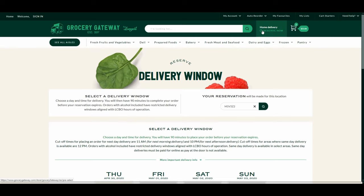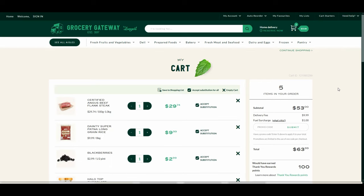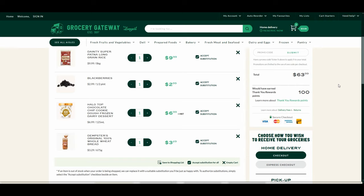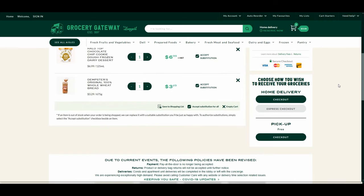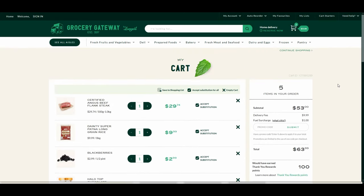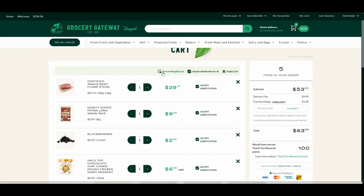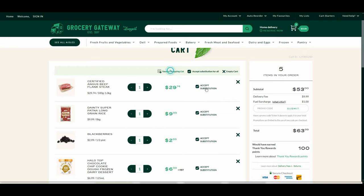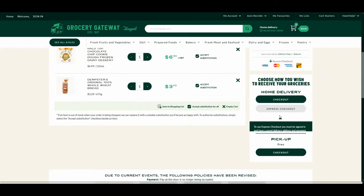I'm showing the cart anyway so you can see the details: the delivery fee is $9.99, there's a fuel surcharge of $1.00, and my total is $63. Because there are no available delivery time slots, I couldn't check out. However, you can save your listings by clicking 'Save to Shopping List,' so next time you can reload your previous grocery list and add or delete items. That's a very useful feature.